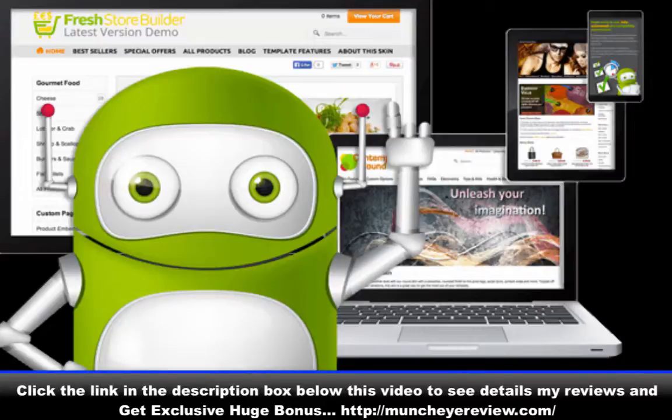Just new features in Fresh Store Builder version 6. Feature 1: Stop losing your visitors with the new exit pop-up feature.